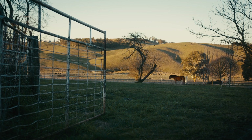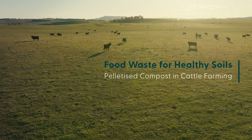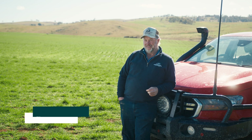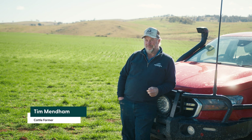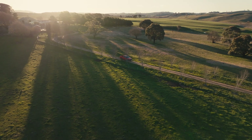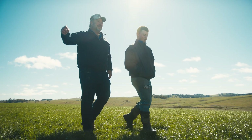Our soils are where we make our money really. The better the soils, the more money we make out of it. My name's Tim Mendham. I bought the family farm about 18 years ago from my parents here at Blaney up in the cold high country. I'm third generation on this farm. I really want to make the farm better for my son and give him a really good start with it.